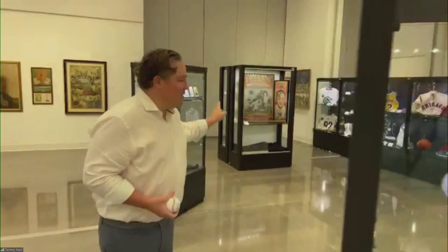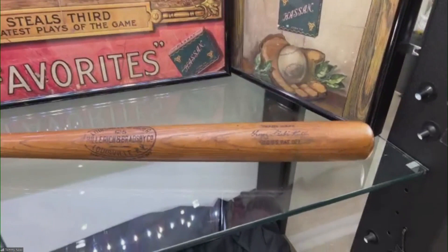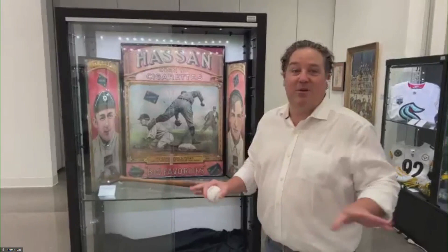This is a bat that Babe Ruth used between 1918 and 1922, when he switched from the Boston Red Sox — and in 1920 he came to the New York Yankees. What's great about this piece is Ruth actually signed it and gifted it to his Hall of Fame teammate Frank Home Run Baker. It stayed in Frank Baker's family for decades until the early 1990s when it was sold to our consignor's family. This is the first time this bat's making its way to market — we're expecting it to sell in the $2 million range.